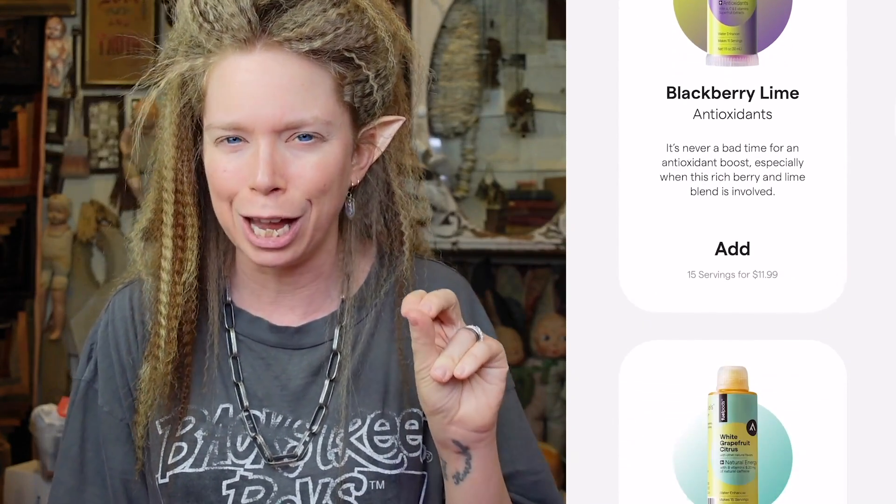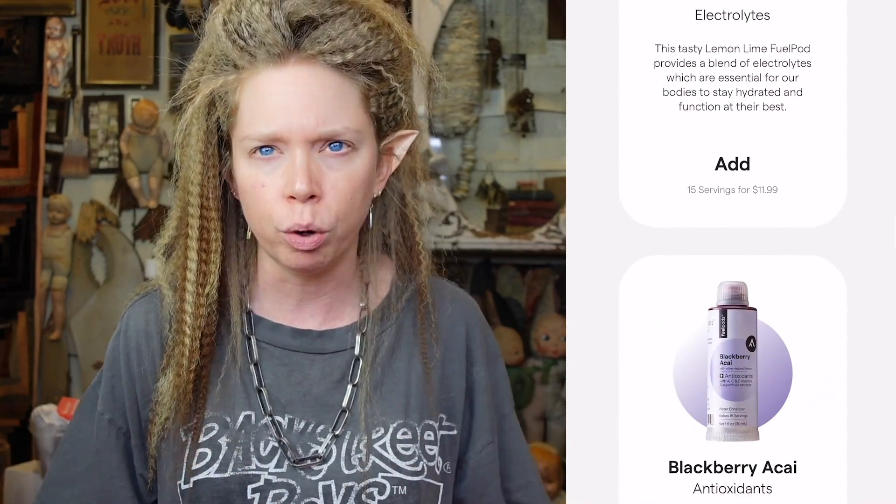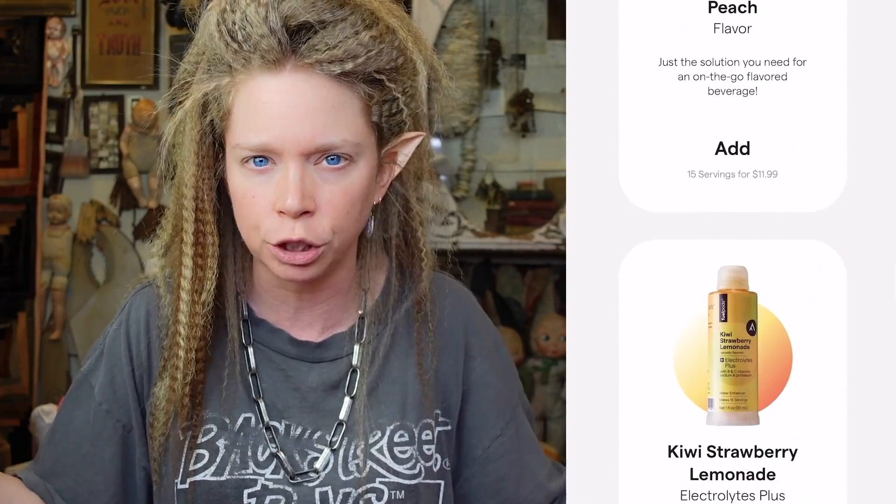There are two things right off the bat that I think are a little bit gimmicky with this product. One is something I'm sure I just didn't notice because every website now has a big page of terms and services, which if you're anything like me you don't really want to read. Somewhere buried in the checkout process slash terms of service, when you make the initial purchase, they sign you up for a subscription service. They charged my credit card again and sent me a re-up of the exact same three flavors I ordered the first time, charging me around $32.